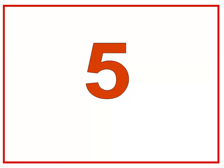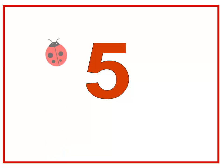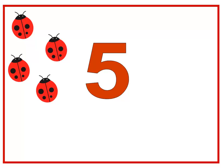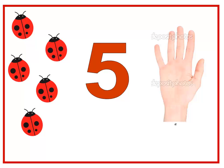Number five! Let's count the ladybugs — what's this number? Five. Let's count the ladybugs: one, two, three, four, and five. How many ladybugs do we have? We have five ladybugs. Can you show me five fingers, baby class? Five — those are five fingers. Let's sing for number five: Five little monkeys jumping on the bed. One fell off and bumped his head. Mama called the doctor and the doctor said, no more monkeys jumping on the bed. Bye-bye, number five!